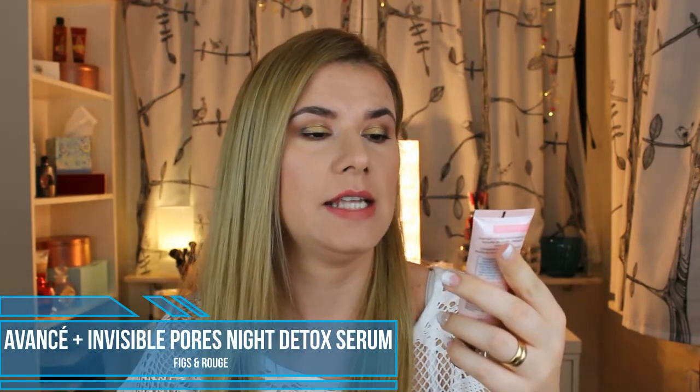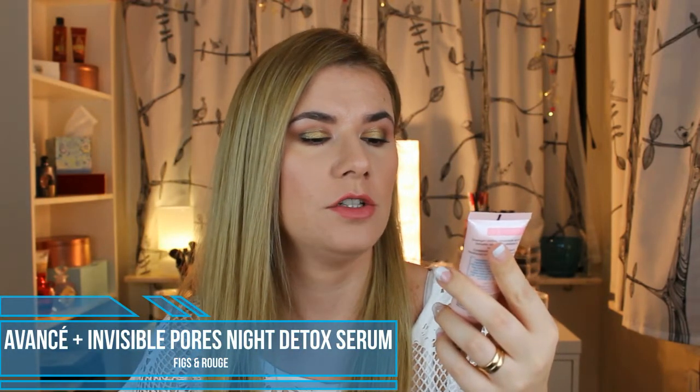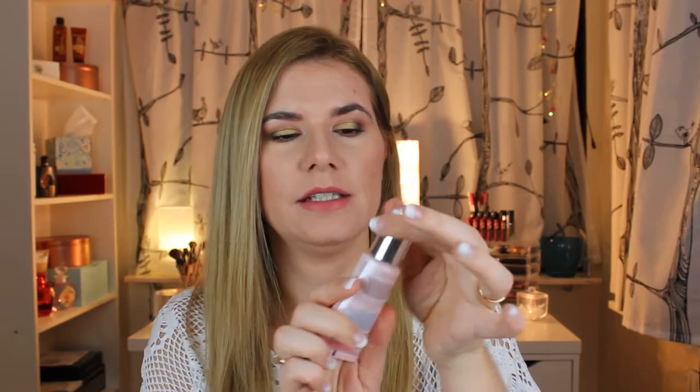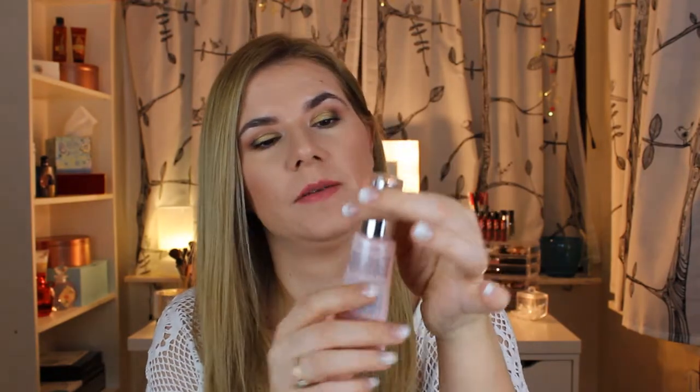Let's see what we have next. Avance — it looks French. What is this? Invisible Pore Night Detox Concentrate Serum. Detoxifies skin, purifies, minimizes, and unplugs pores. Sounds really, really good. I like the packaging and I have never seen a pump on this kind of package before.